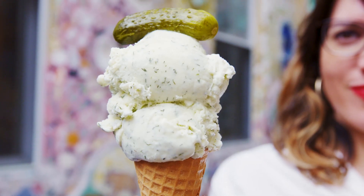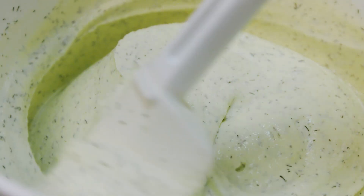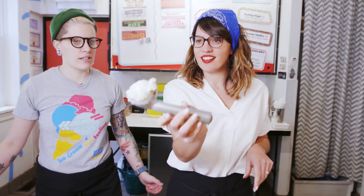Freaking out. Wow, it's getting so speckled, you guys. Dangerous dill, look at that. Do I have any dill in my teeth?